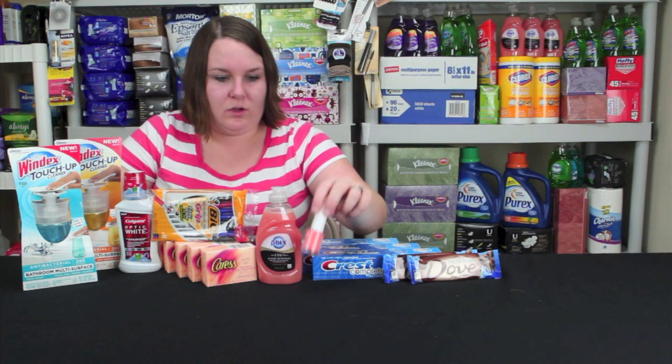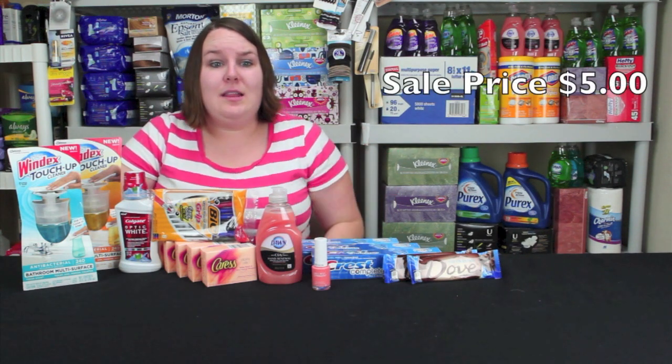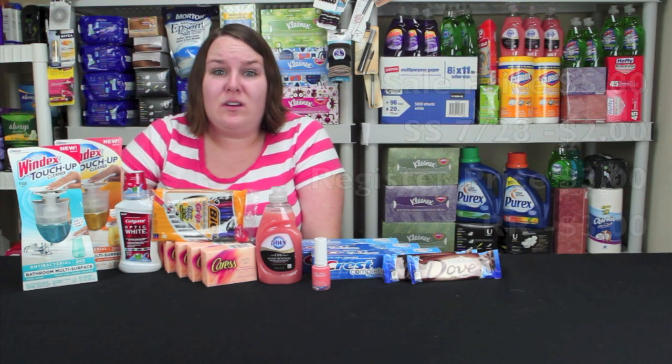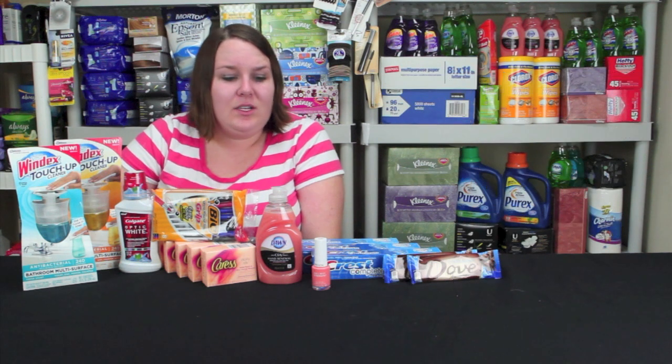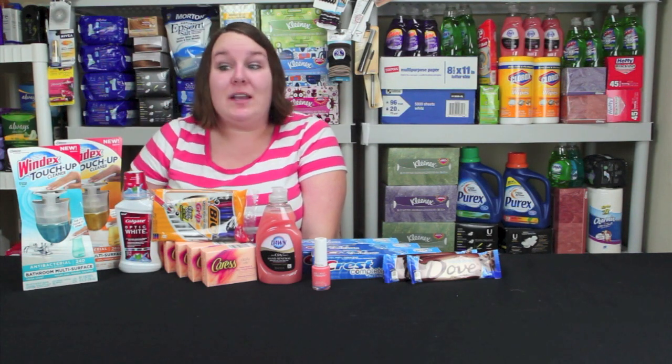Next we'll go to the Revlon. I picked up this specific Brilliant Strength, but there are other ones in the scenario. These are $5 this week, and there's a $2 coupon from the SmartSource from July 28th, making it $3 at the register. Then you get $3 in register rewards, so it's actually completely free. You may want to get multiple ones for Christmas baskets at the end of the year.